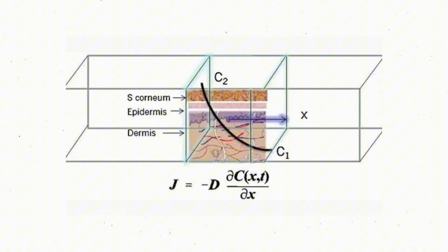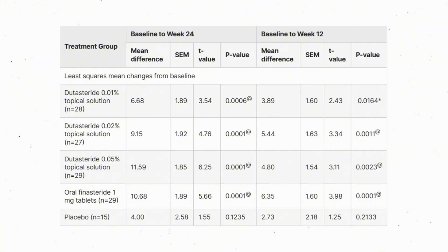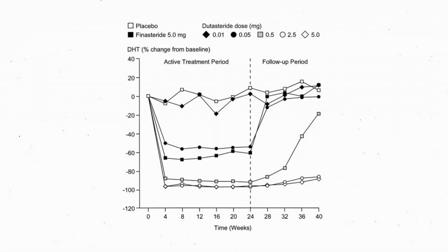This doesn't go on forever — there's probably a limit, whether due to the vehicle or there simply not being enough enzymes left to inhibit. You can't keep increasing topical concentration to 100% and expect continued gains; at some point there's no difference between, say, 5% and 100% topical dutasteride. We see this demonstrated with oral dutasteride between 0.5 mg and 2.5 mg — after 2.5 mg, there are significant diminishing returns.